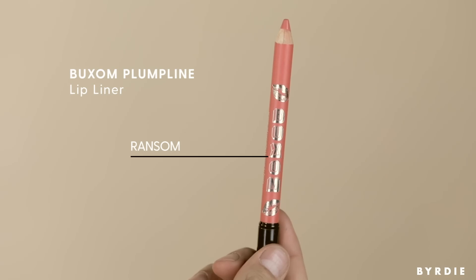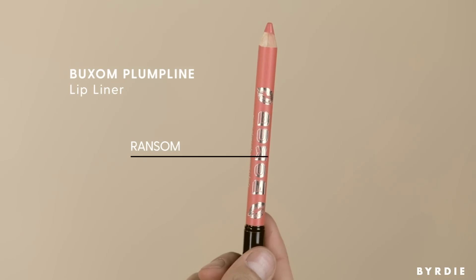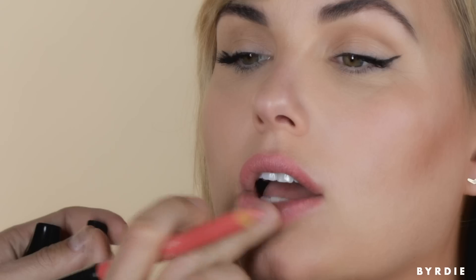I'm going to use this Buxom lip pencil and just outline Hillary's lip. I like this pencil because it's not too creamy and doesn't apply too much product. A good tip if you're not a lip lining professional: take whatever residue you have on your brush from applying concealer and just lift up the corners. You almost don't even need to blend it — it gives you a haze and fixes the line perfectly.